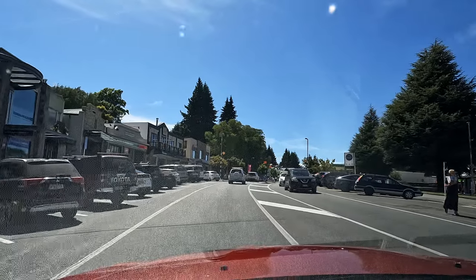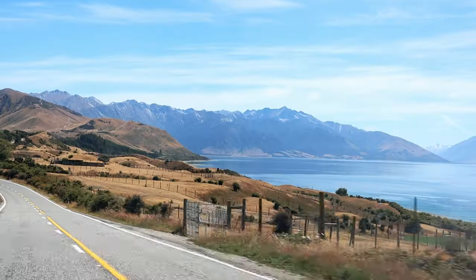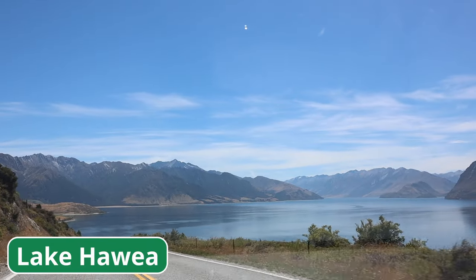Time to continue our journey. We are sad to leave Wanaka after just about an hour here. We're definitely going to add this to our list of places to come on holiday. For the past few minutes we've been driving past Lake Hauea. The views have been so beautiful, so we just had to pull off again. It's stunning — this massive lake at the foot of the mountains.